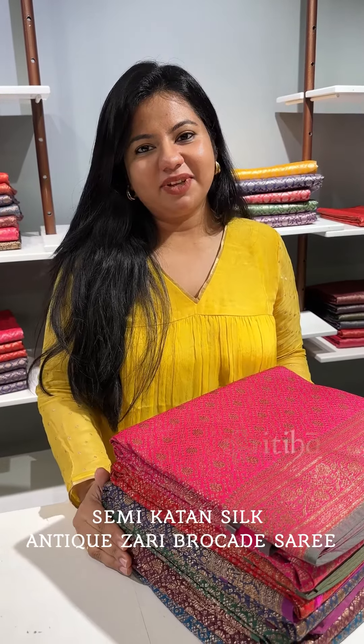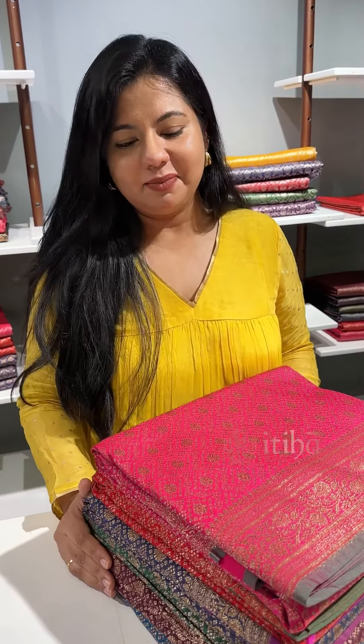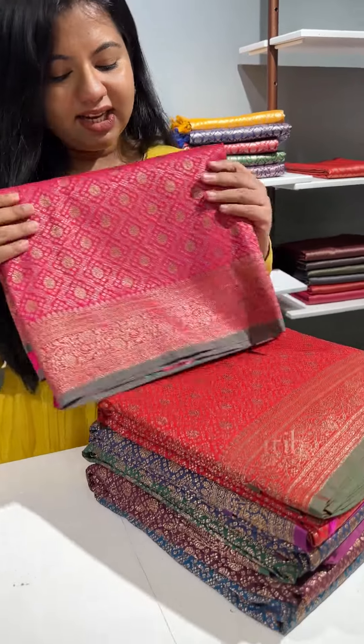This Semi-Katan Silk Antique Zari Brocade Saree is in the collection, and the present color is Poonada. That's the new design I have here.